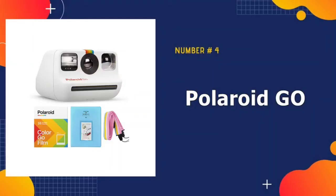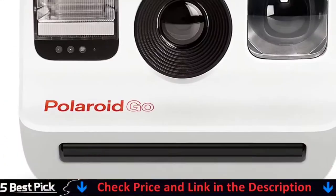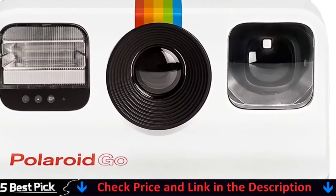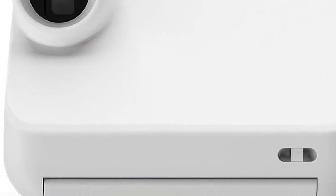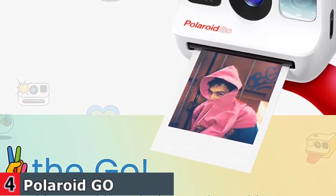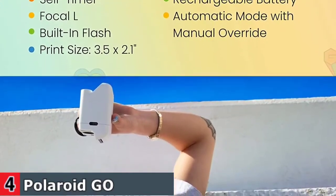Number 4 in our best Polaroid camera list is the Polaroid Go Instant Mini Camera. With this Polaroid camera, the included photo album is a stylish and direct way to display your good times — it is your precious moments that make this album meaningful and interesting. It makes a great gift for festivals, birthdays, weddings, and anniversaries. Portable, wearable, and take-anywhere-able — the Polaroid Go camera is your new mini partner in creativity.